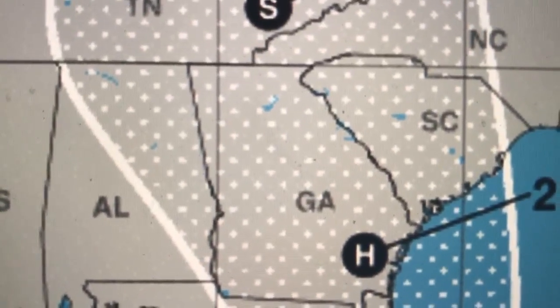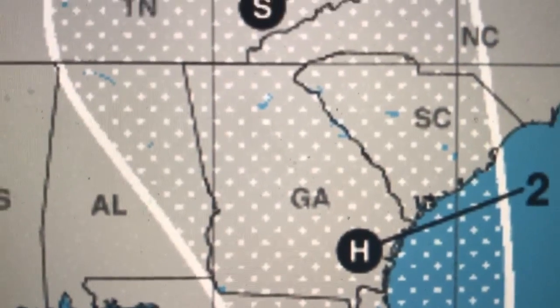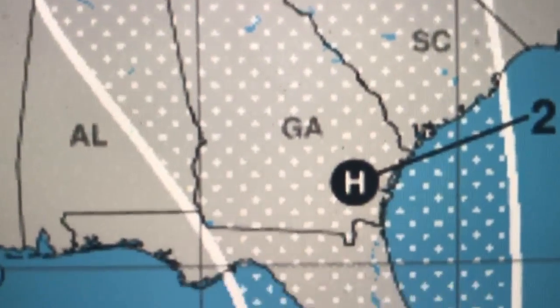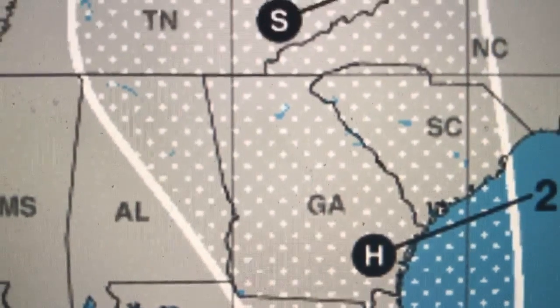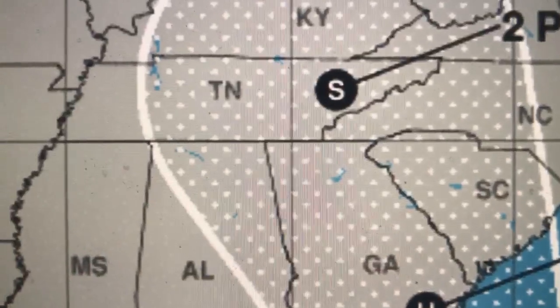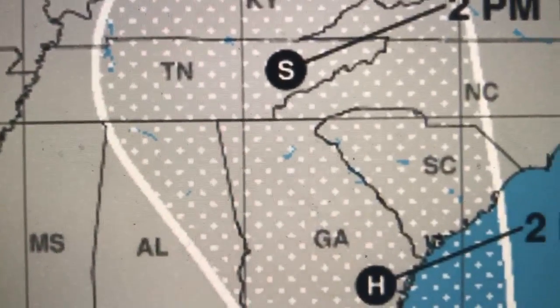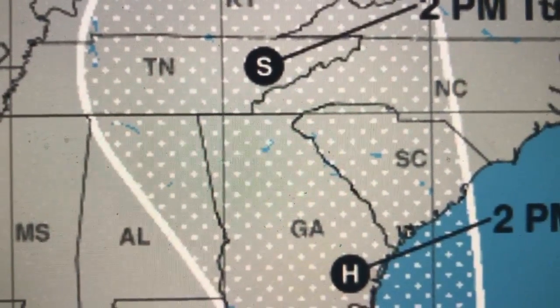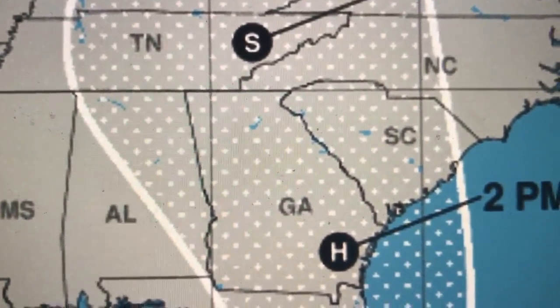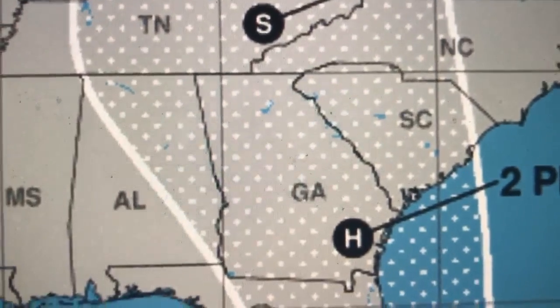We are based in Atlanta, Georgia, and the forecast shows we could receive category one winds — greater than 75 miles per hour — even here in northern Georgia. If you're in the interior southeast — southern Georgia, middle Georgia, northern Georgia, South Carolina, western North Carolina, even into Tennessee — go ahead and stock up on supplies and prepare now. There will likely be power outages and trees down into the interior southeast.